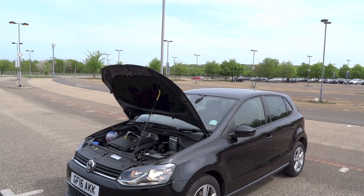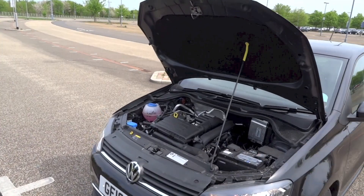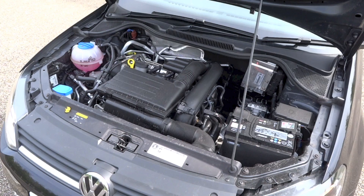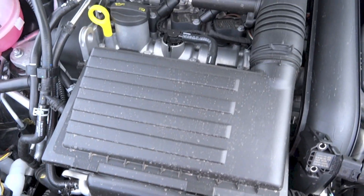This Polo is powered by a 1.2-litre, single overhead cam, 8-valve, turbocharged inline-four petrol engine. This engine produces 89 hp at 4800 rpm and 160 Nm of torque between 1400 and 4000 rpm.